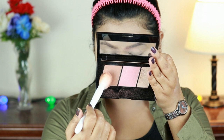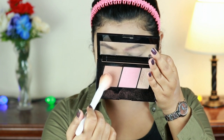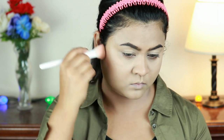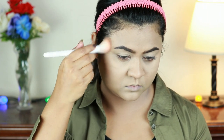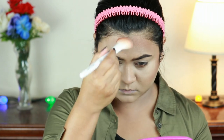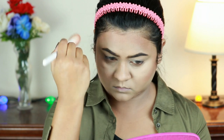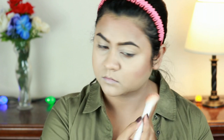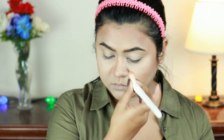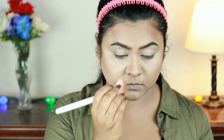For contouring I'm taking the contour shade from the Maybelline Master Contour Palette and applying it around the perimeter of my face. This palette is a great investment — every shade, the blush, bronzer, and highlighter, is so good. It's especially recommended for beginners, since buying a separate blush, highlighter, and bronzer would cost a lot more.